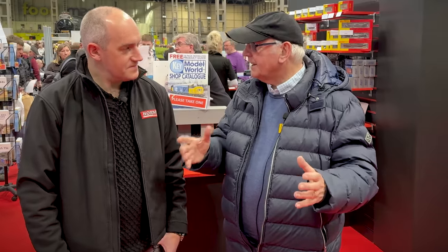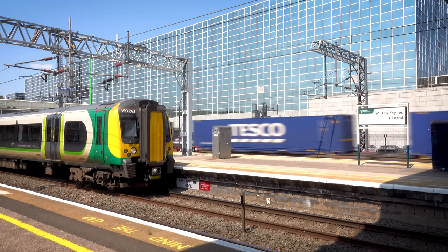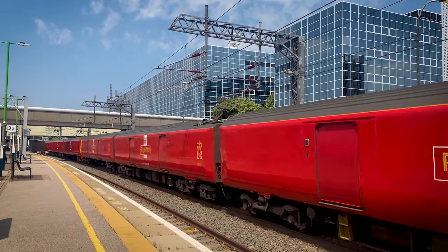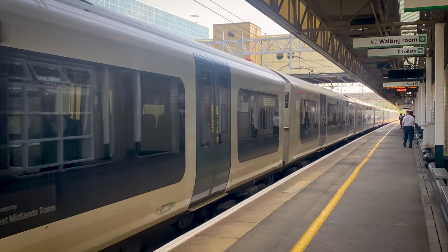This is an enormous layout. All the other big layouts that have existed are not like this — they're either other railways joined together. This is a scenic set; it's not fictitious. It's actually what you can go and see. You go to Watford, to Bushy, to Milton Keynes, stand on the station, and say 'this is Milton Keynes.' That's what we set out to do.